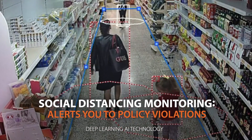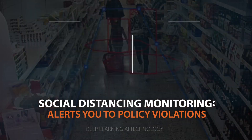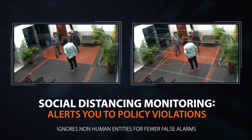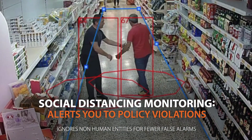Simple to set up, social distancing monitoring is achieved using deep learning AI technology. It ignores non-human entities on screen to reduce the frequency of false alarms and alert you to social distancing violations within your location.